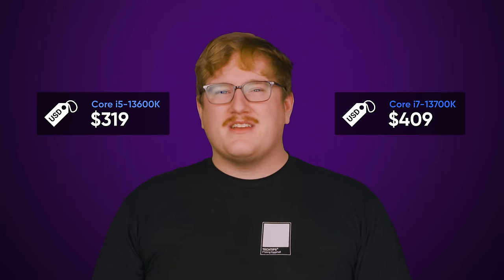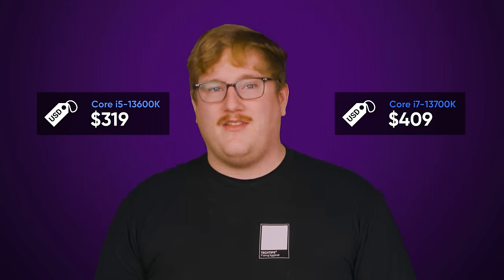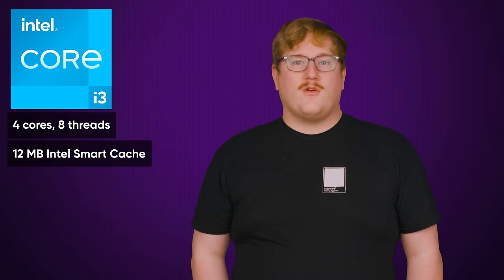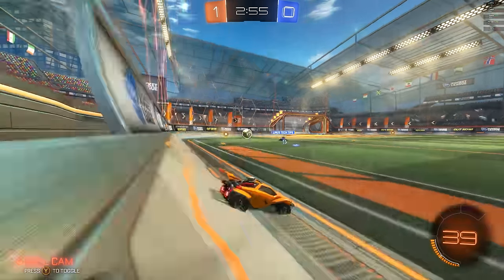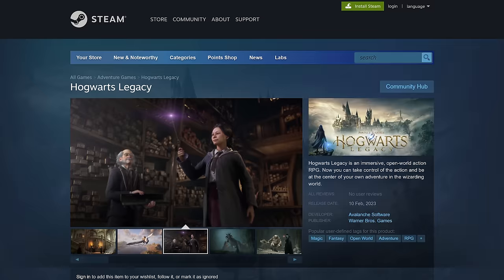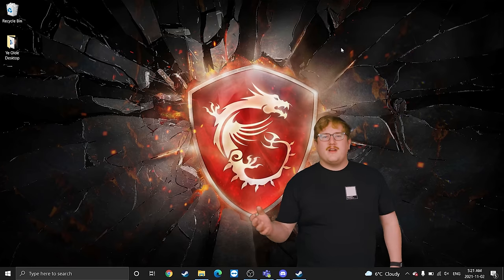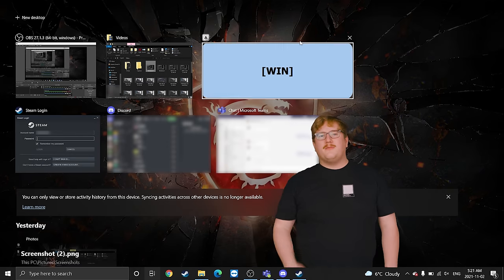And just because it's a mid-range doesn't mean it's a slouch in creative apps either. Sitting below the i5 is the Core i3, which has a more straightforward composition. You get four high-performance cores, 12 megabytes of cache, and that's it. These specs are sufficient for light to moderate gaming, but might struggle a bit in the AAA titles that are now asking for six or more cores. But you do get a dramatic reduction in price, so it's something you could look at if you don't need tons of power but want to do some reasonable multitasking without your computer breaking a sweat.